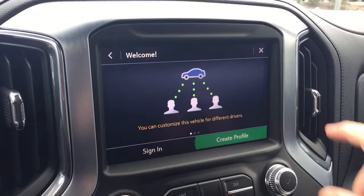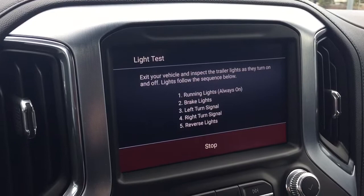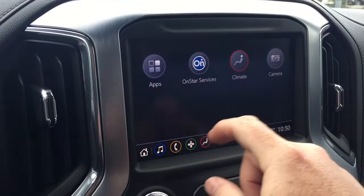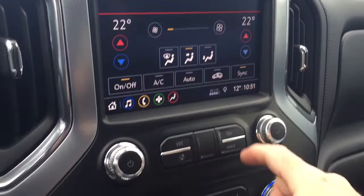Apple CarPlay and Android Auto, and you've got the trailering function right here so you can cycle through your lights, check the brake lights and turn signals — that makes life a lot easier. The camera function you can pop up and it's got trailer and trajectory view. The Wi-Fi hotspot as well, and your temperature controls available here on the touch screen as well as manually down below. And it is dual zone.